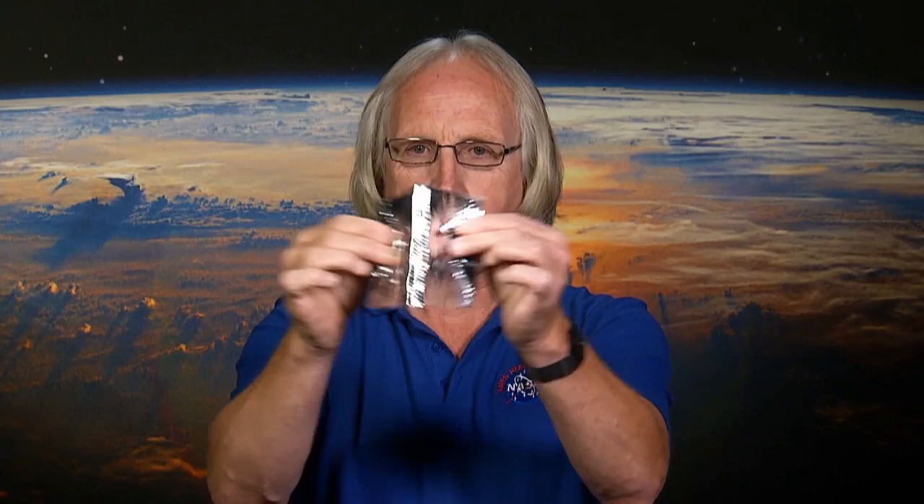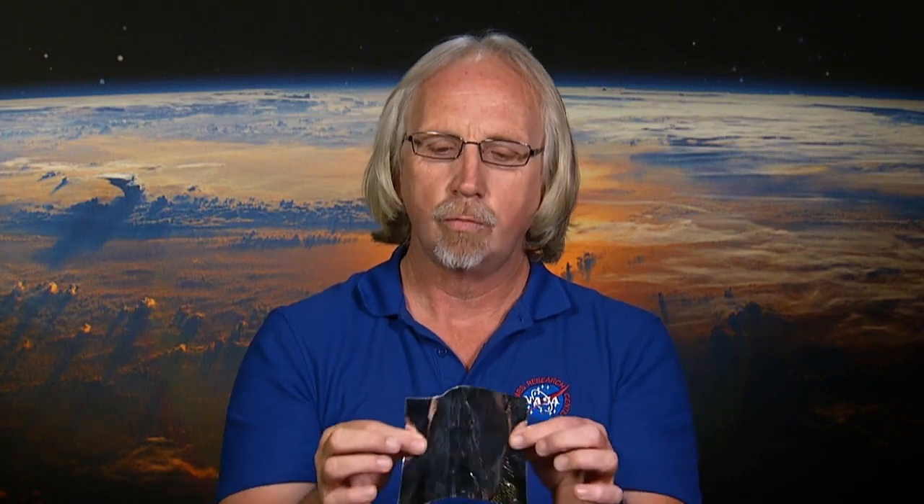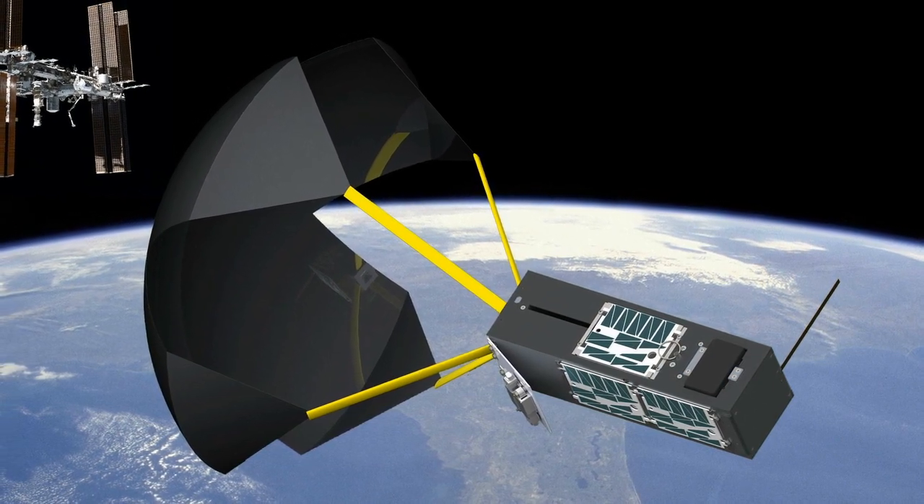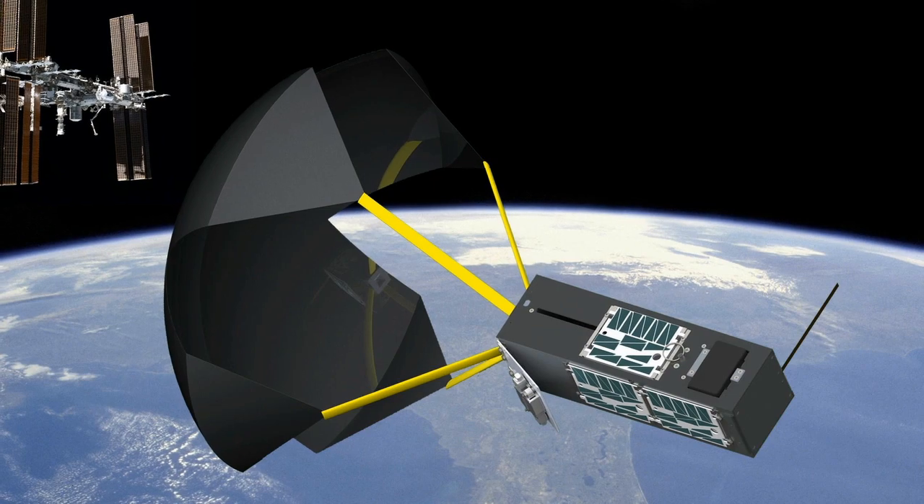That was part of the genesis of the TechEdSat program — building small CubeSat objects that eventually build to a larger capability, while at the same time doing some very interesting thermophysics. This is a sample — a sandwich of our exo-brake device. The exo-brake is the substitute rocket, the drag device that will bring things back from orbit, eventually on demand. This is one of numerous materials, but it's a sandwich object. You can see it's quite pliable — we can fold it, et cetera — and it's subject to high temperatures. This is the fabric of the exo-brake that we have on TechEdSat 3 and 4.